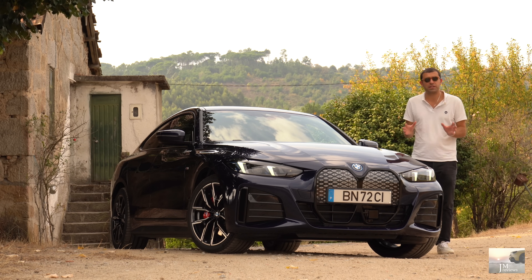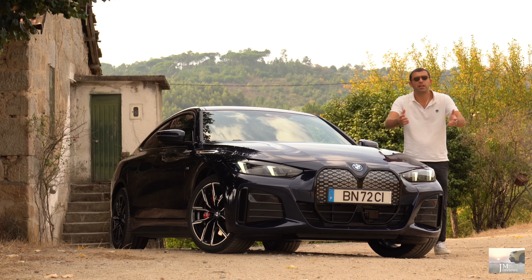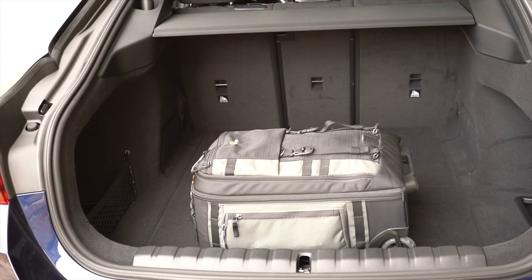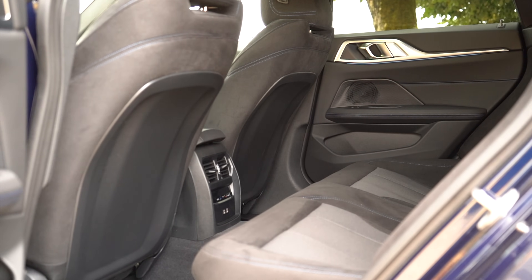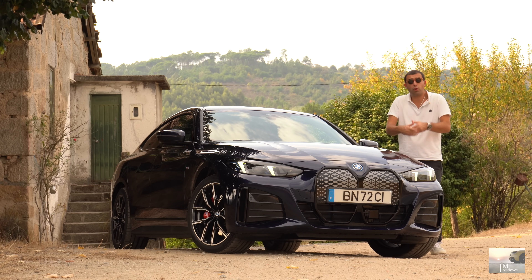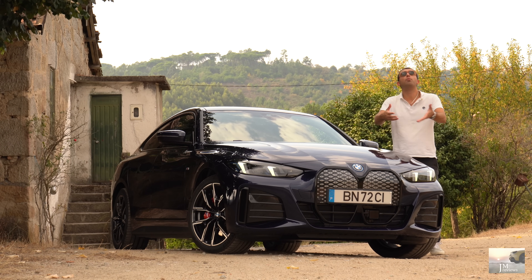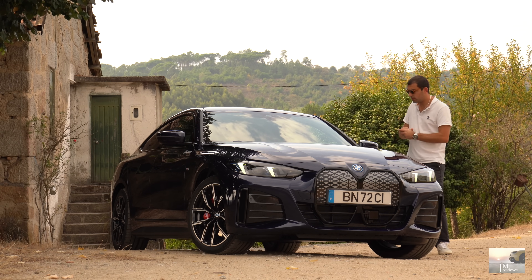Para quem nunca viu essas reviews, já trouxe praticamente toda a gama do i4: eDrive 35, eDrive 40 e o próprio M50. Vamos ter mais novidades da BMW até ao final do ano. Hoje não vou incidir muito na capacidade da mala ou no habitáculo — isso já podiam ter no pré-facelift. Vou falar no que salta à vista, no que está diferente, e depois completamos com uma parte dinâmica.